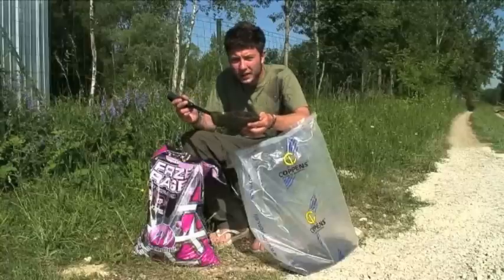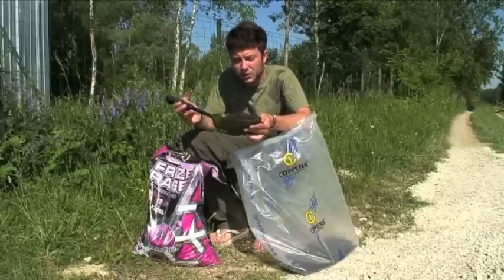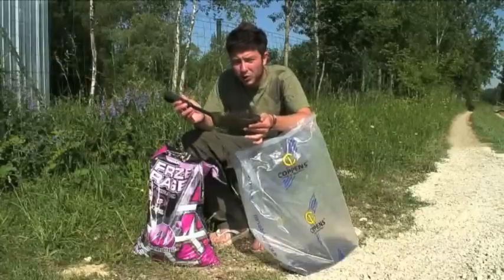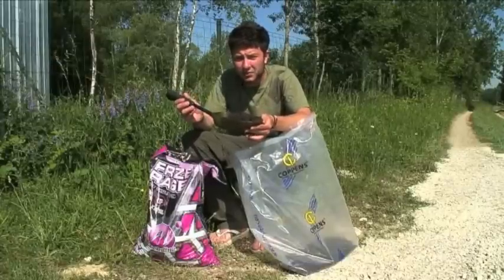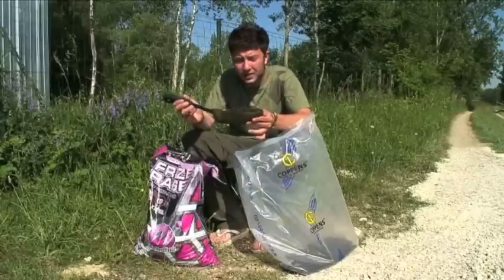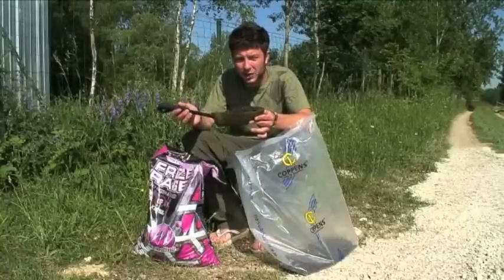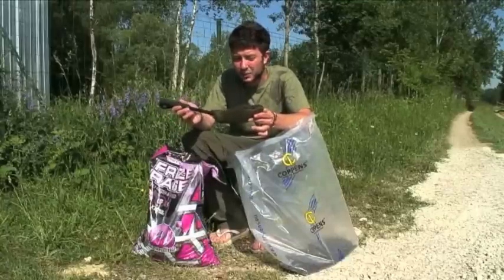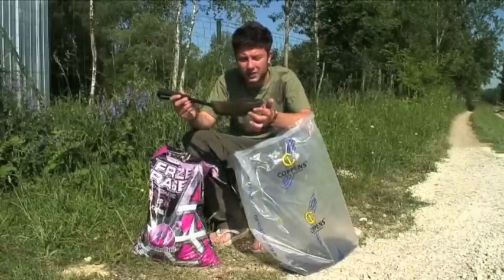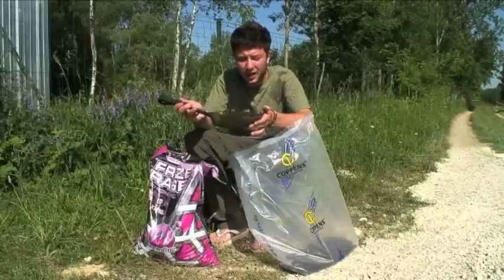Speaking to Turtle the bailiff, he's had fish over swims with 50 kilos of pellet. The more you put in, the more bites you seem to get. That's certainly been what's been happening over the last couple of days — the more bait we've introduced, the more bites we've had and the longer we've held the fish in our swim. This pellet is about 6mm, it's a low-oil pellet so it can be used all year round.